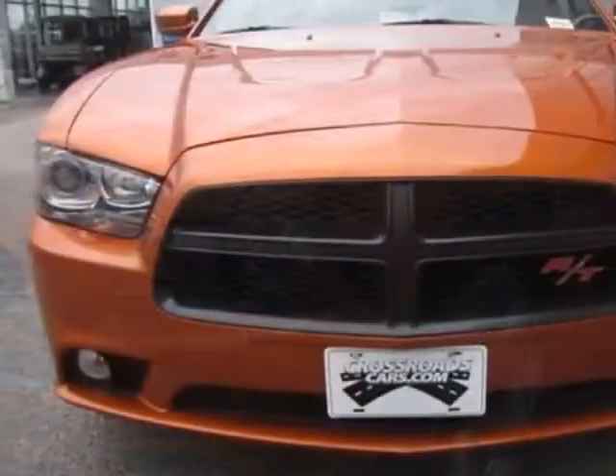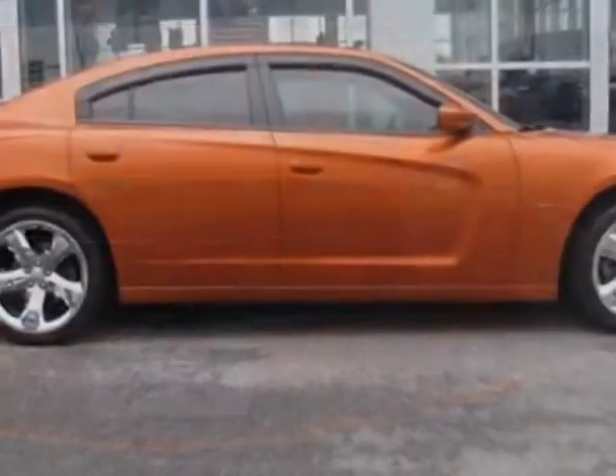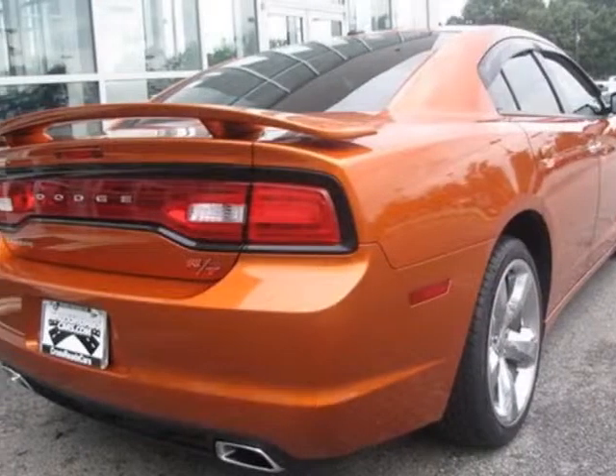For your protection, this vehicle has a factory warranty. This vehicle gets an estimated 15 miles per gallon in the city, and an estimated 23 on the highway.